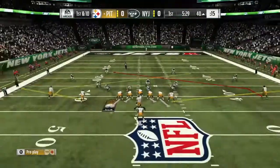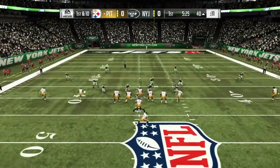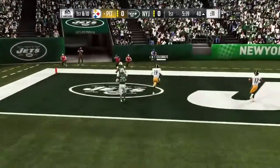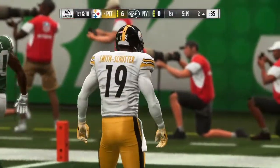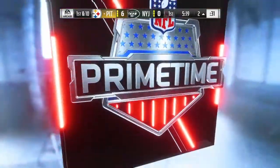The big play moves them all the way across midfield to the 40, first and ten. They'll throw on first down with Roethlisberger — he's going to air one out. And this is caught, and he's in. Touchdown Steelers, in for the score. And the Steelers have taken a first quarter lead. Not a bad way to start it.